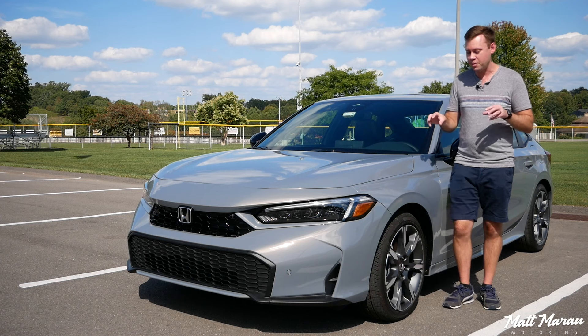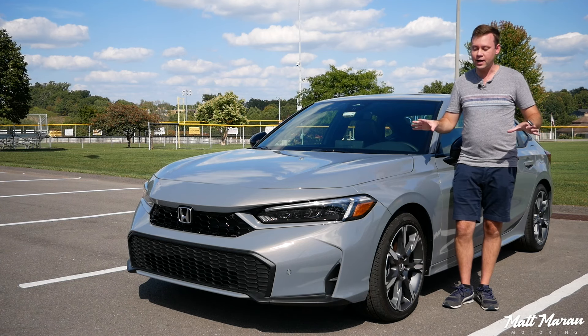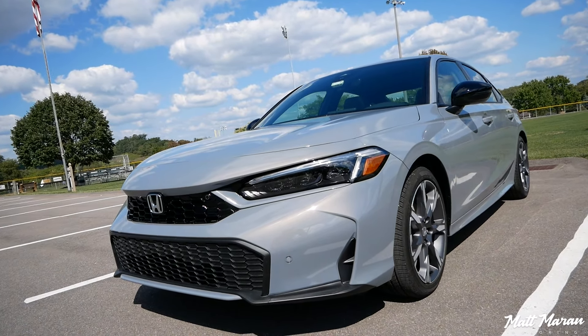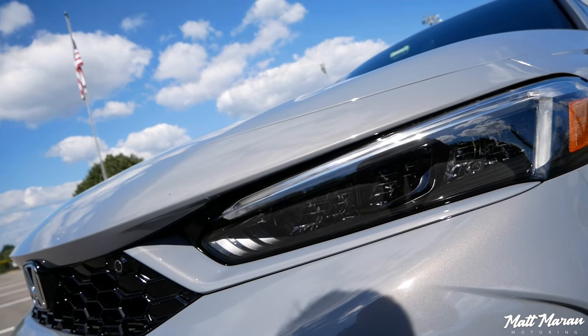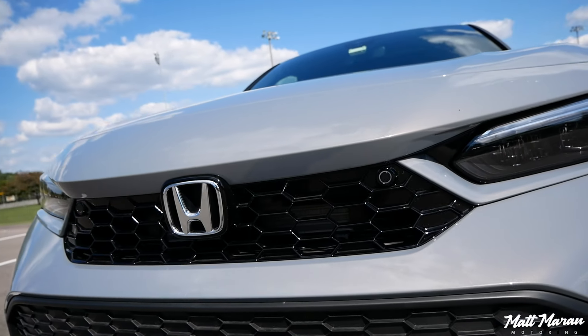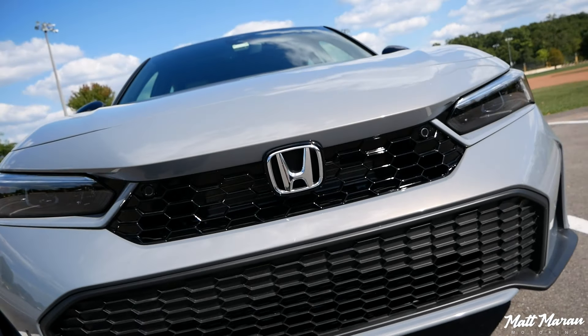As far as the styling changes for the 2025 Civic, some of the changes are just for 2025 in general, while other changes are specific to the hybrid. For the general 2025 tweaks, you have a new front bumper on all of them that's inspired by the high-performance Type R version. You also have a unique grille that's been tweaked and gives a little bit of a different look for 2025 on all Civics.